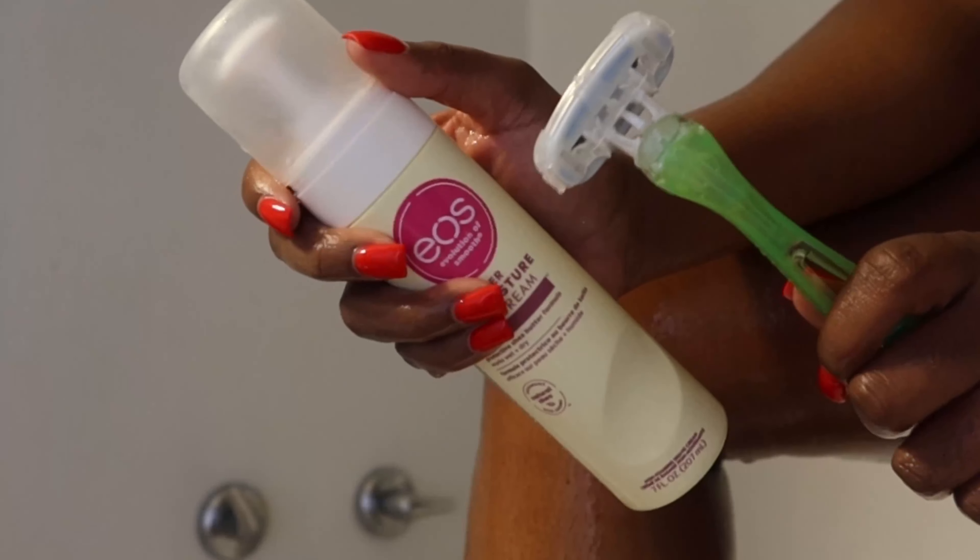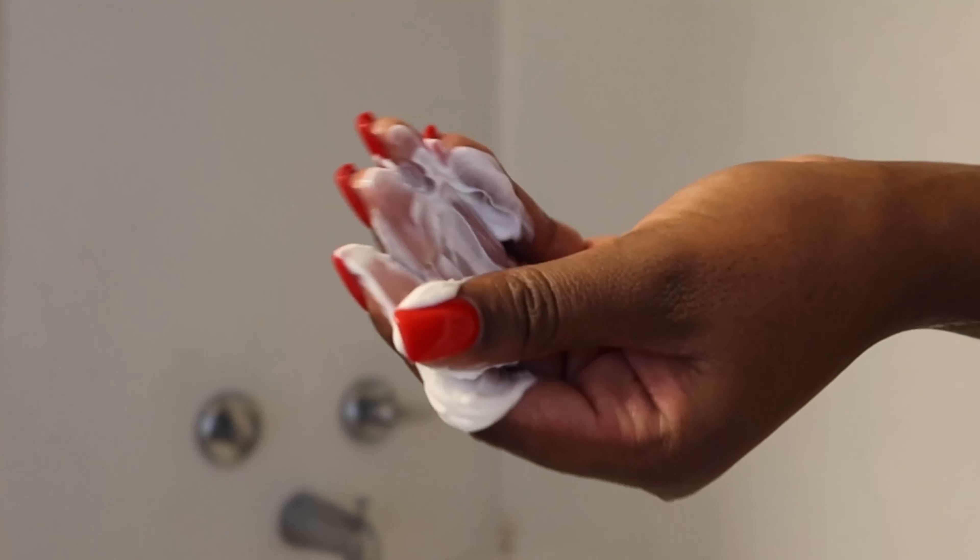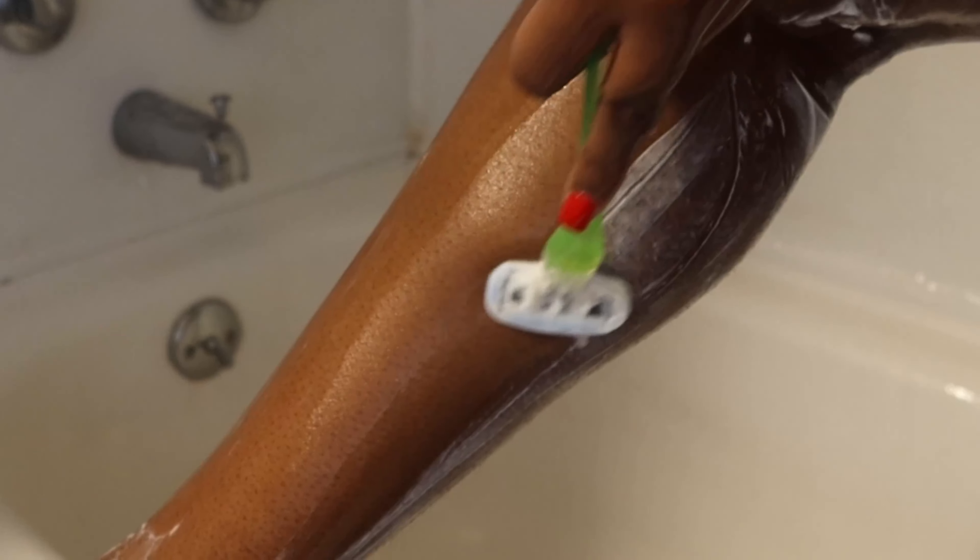This is the Evolution of Smooth shaving cream. It is the best shaving cream I've ever used. It feels so smooth and gave a really clean shave on both my legs and underarms, along with a five-blade razor.